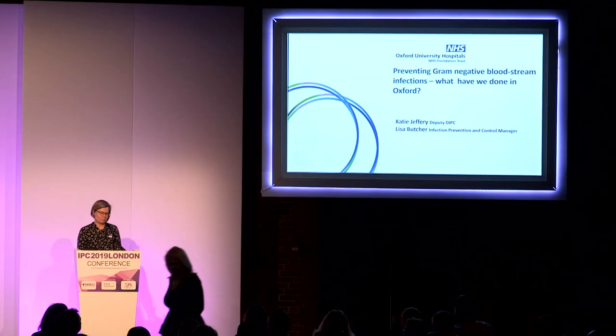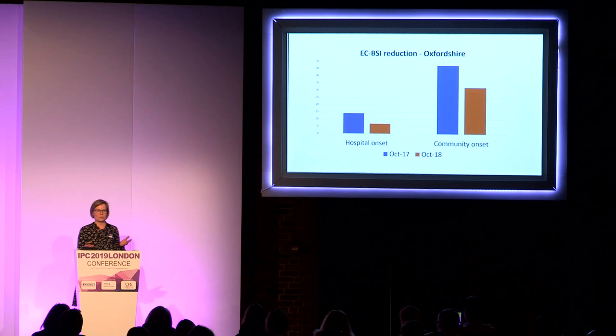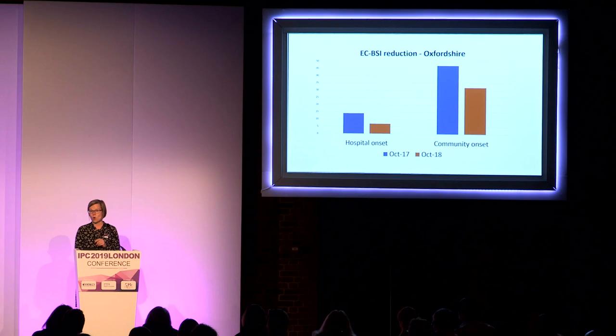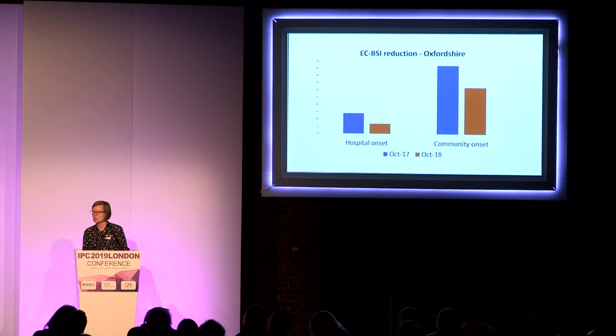Good afternoon and thank you for staying to hear our presentation. When we were asked to do this talk I really questioned why. Emma Cramp sent me a very lovely email which said that Katie, in October compared with October 2017, Oxford and Oxfordshire had the greatest decrease in E. coli bacteremia infection rate. You might be a little bit cynical and think that's just statistics, just a blip, but Lisa and I are going to showcase some of this work that we've been doing in Oxford and you can make up your own mind.